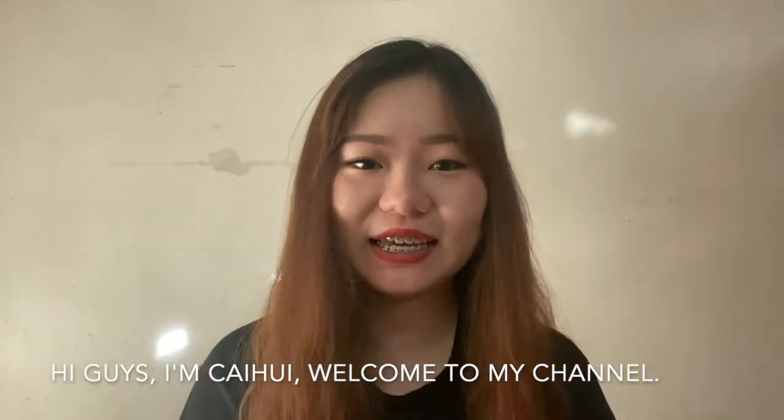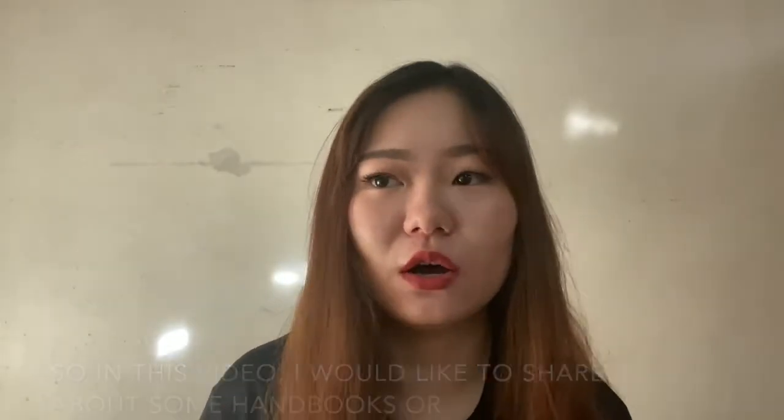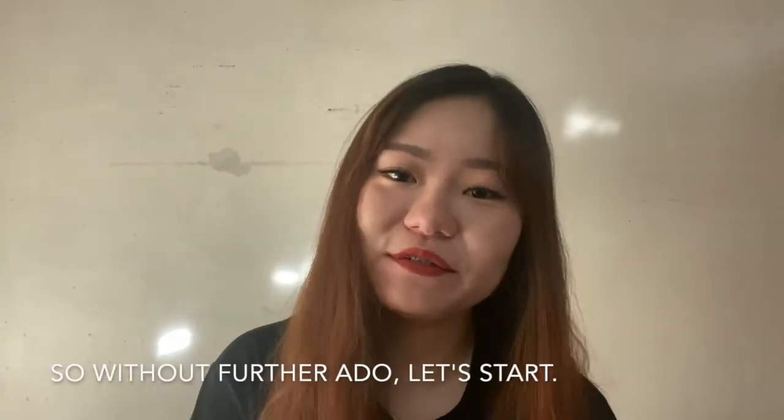Hi guys, I'm Chai Hui, welcome to my channel. In this video I would like to share about some handbooks or pocket size notes that I bought before housemanship. So without further ado, let's start.